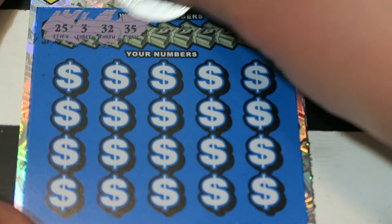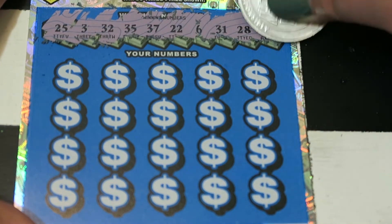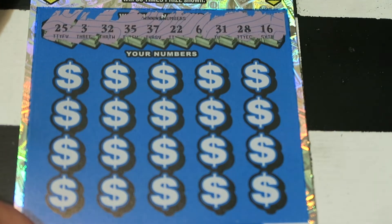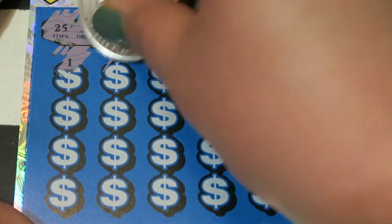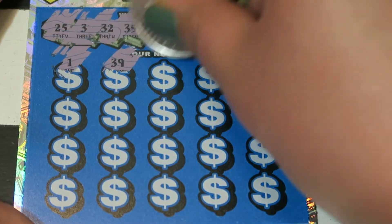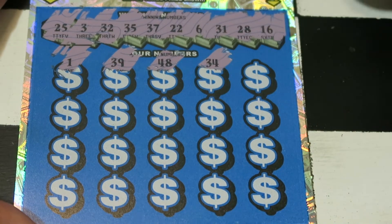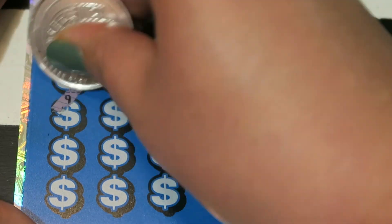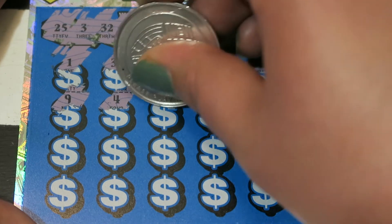We got 25, 3, 32, 35, 37, 22, 6, 31, 28, and 16. Can we do it? Fingers crossed. 1, 31, 39, 48, 34, 33, 9, 4. Oh, close. 13, 49, 2. Oh, one off.